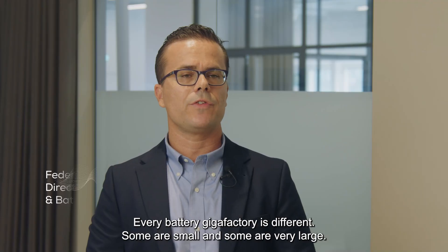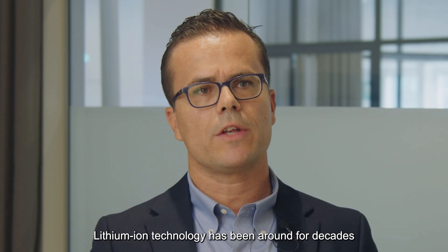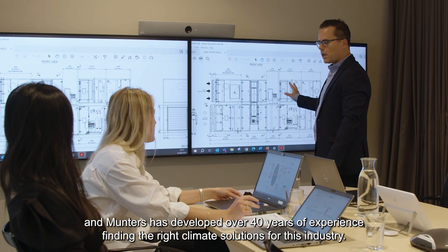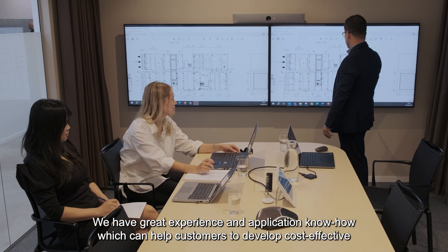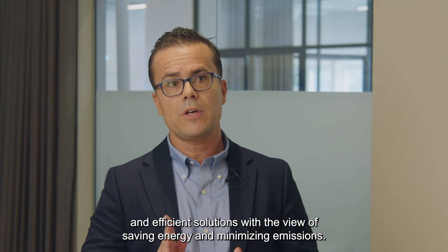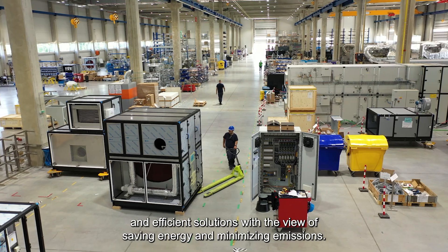Every battery gigafactory is different. Some are small and some are very large. Lithium-ion technology has been around for decades, and Munters has developed over 40 years of experience finding the right climate solution for this industry. We have great experience and application know-how which can help customers to develop cost-effective and efficient solutions with a view of saving energy and minimizing emissions.